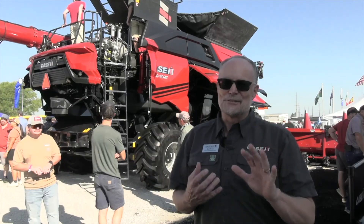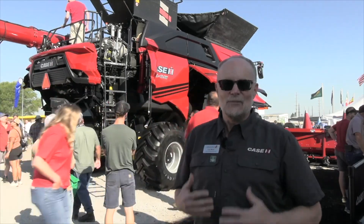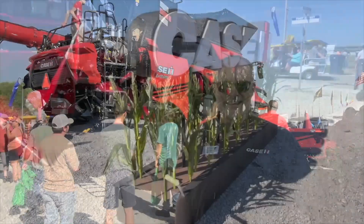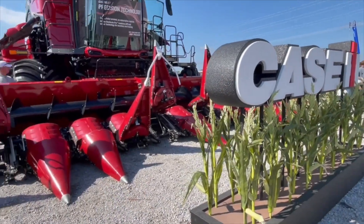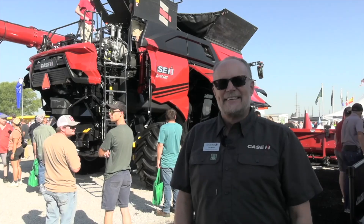Just five or six months ago we were talking about the AF11, and here today behind me we're launching two new models, the AF10 and AF9 series of machines. Now you've got eight models — where does the 9 and the 10 fit?